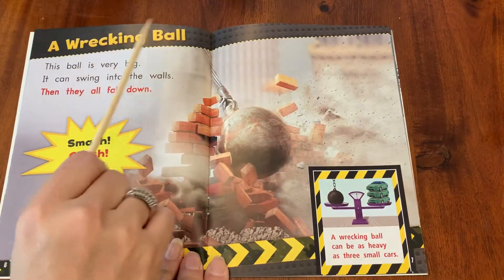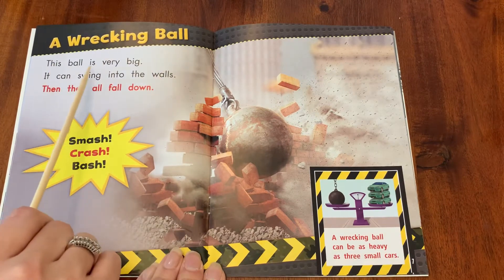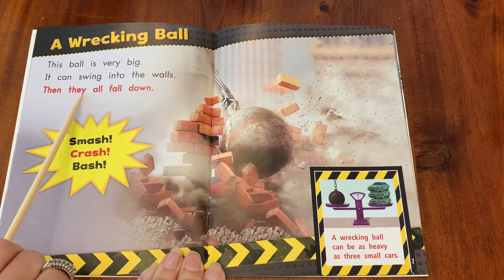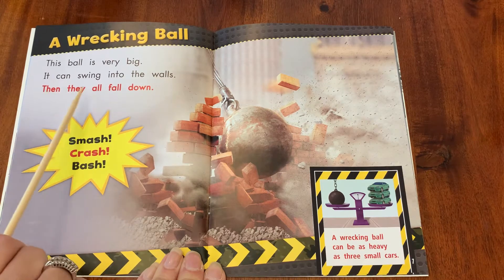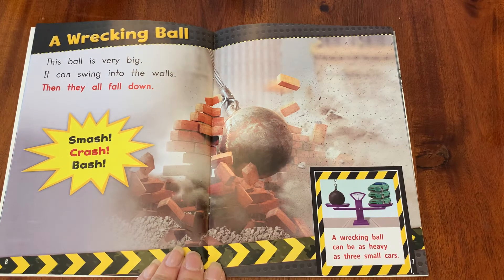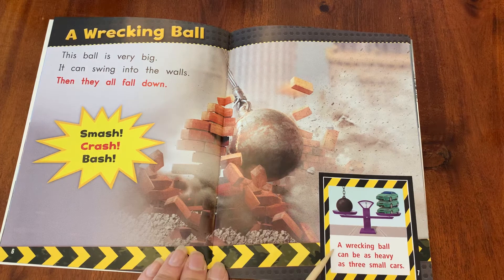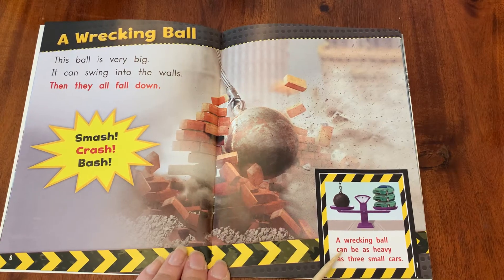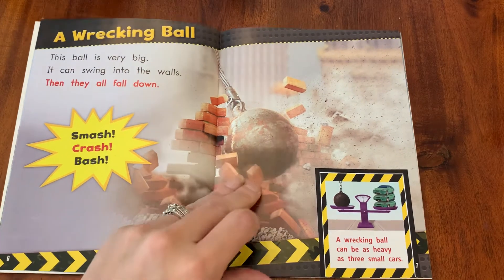A wrecking ball. This ball is very big. It can swing into the walls, then they all fall down. Smash, crash, bash. A wrecking ball can be as heavy as three small cars. It would have to be heavy to be able to knock down buildings, right friends?